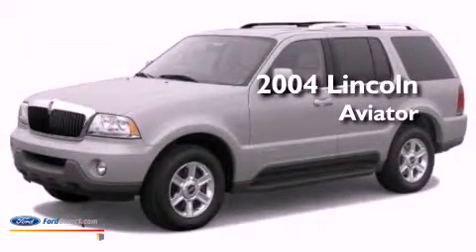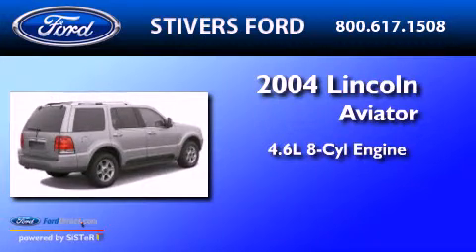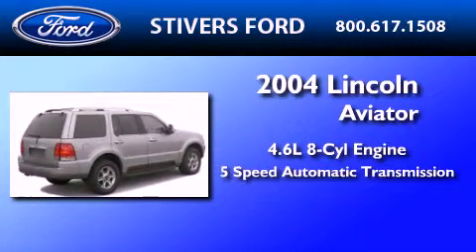This is a 2004 Lincoln Aviator. It features a 4.6 liter 8-cylinder engine and a 5-speed automatic transmission.